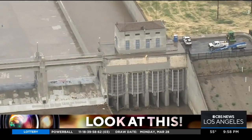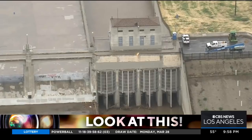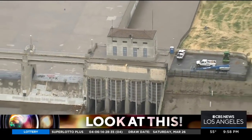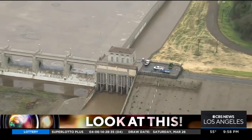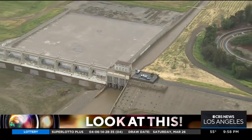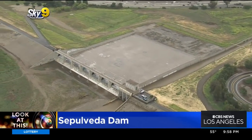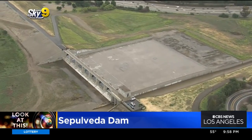This was built in response to a terrible flood in 1938 that killed more than 100 people and destroyed thousands of homes. This dam was completed in 1941. It's about three miles wide, 57 feet high, and can hold more than 21 million cubic feet of water.